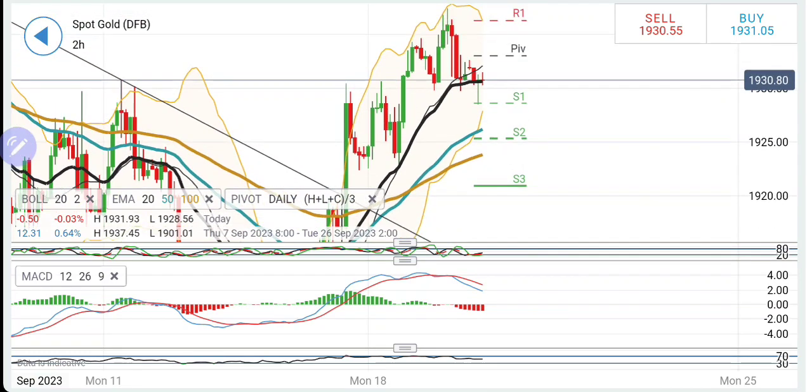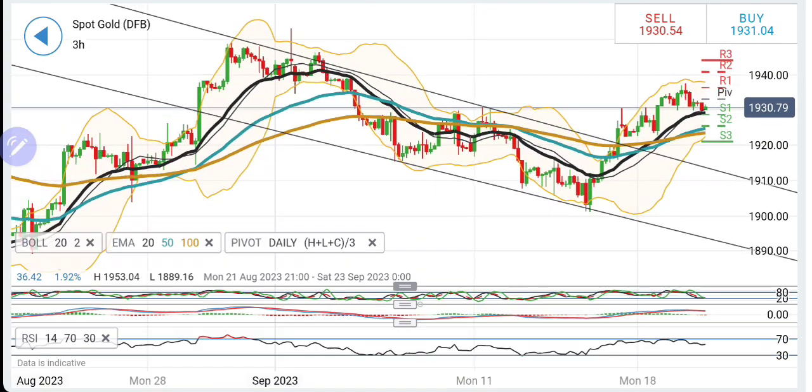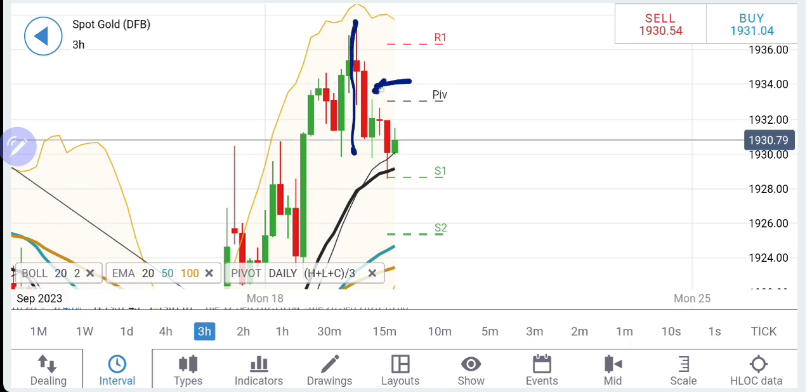If any up move is seen towards 1935-36, do not treat it as a bullish breakout. As long as 1940 remains, we must understand that 1940 is a critical resistance — it may show a pullback even if it tries to achieve that level. RSI is looking downwards. On the 3-hour chart, a reversal is seen, and almost symmetrical candle formations can be observed.